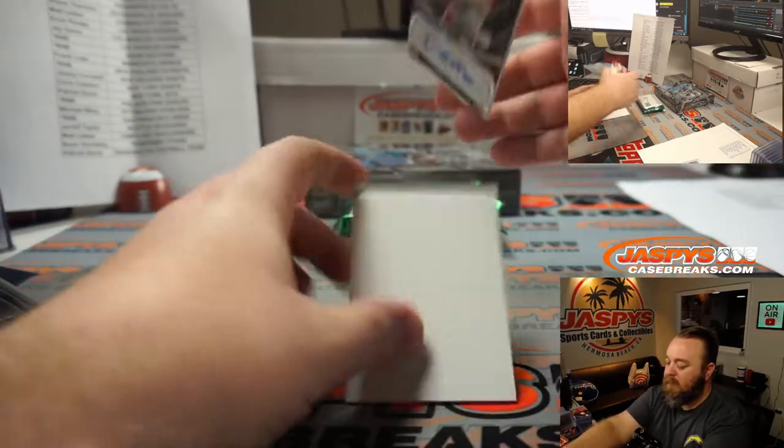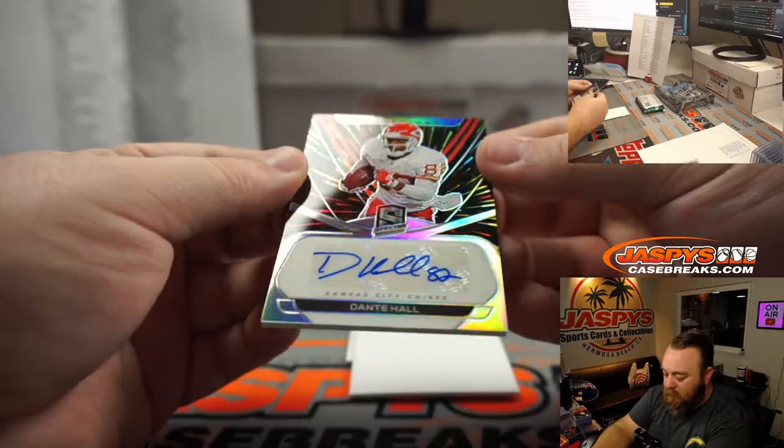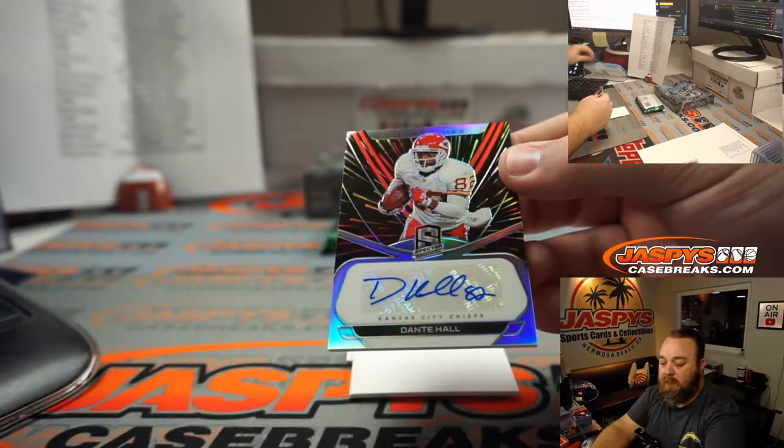And Dante Hall. Four of the Chiefs, Matt Lieber.